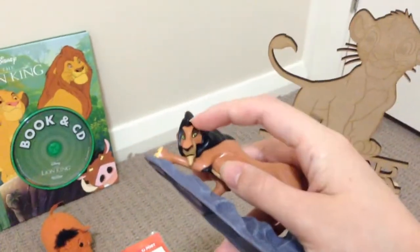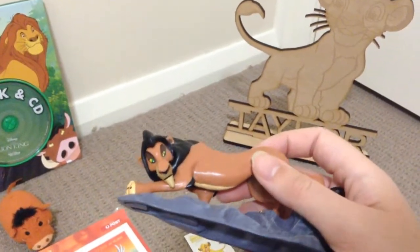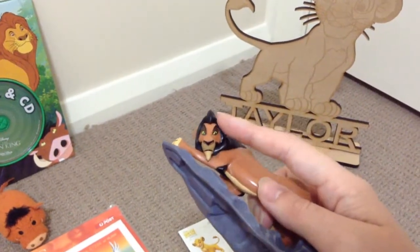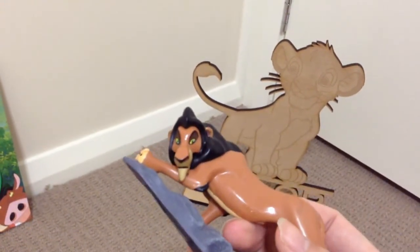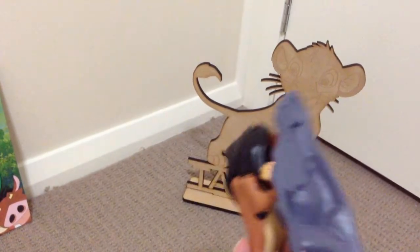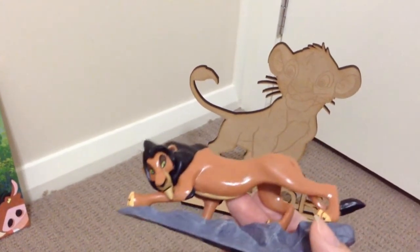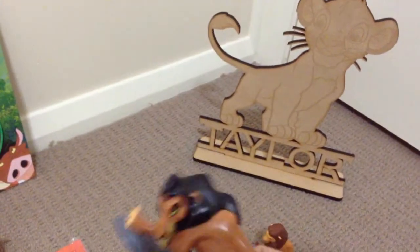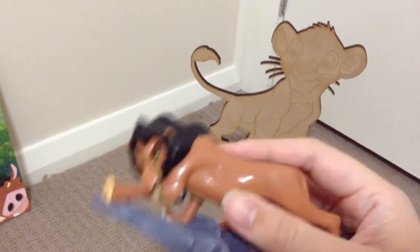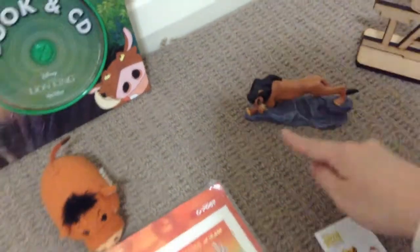I think they forgot to put the scar on this figurine. But he's a cake topper and he's pretty cool - nice and shiny, very well detailed. If he had his scar on him he would obviously look a little bit more like Scar. Maybe we could call him Kovu or something. Although Kovu doesn't have a black mane like Scar does. But that's Scar for you.